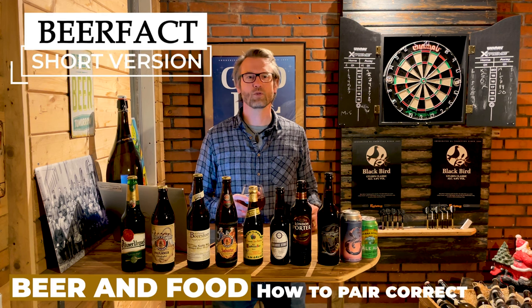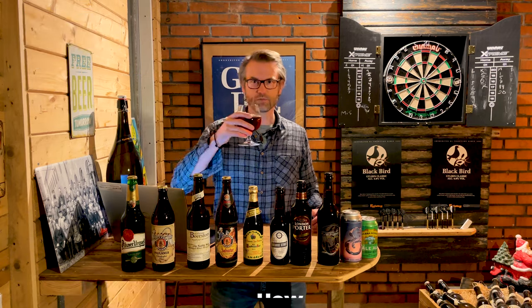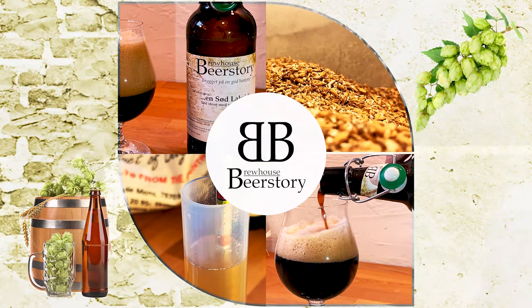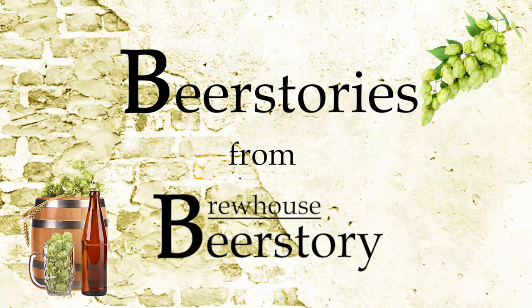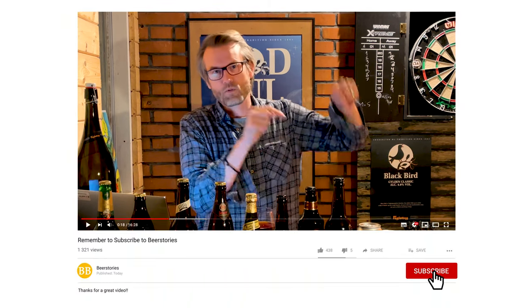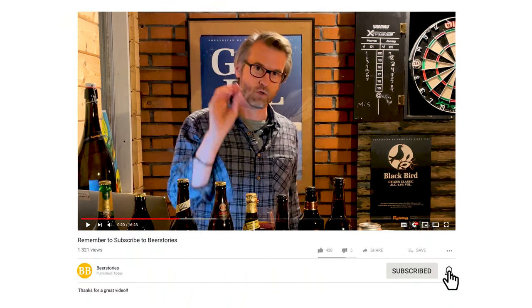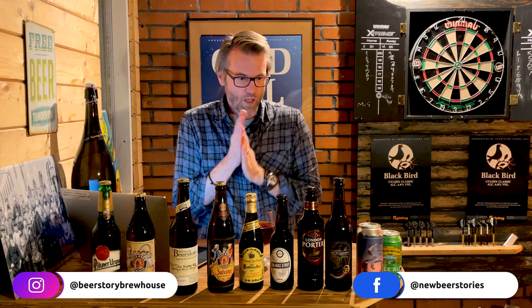Welcome to Beer Stories from Beer Store Brewhouse. This video is about how to pair your beer to food. If you don't want to miss any videos from Beer Stories, please click like and subscribe down in the corner. You get the newest videos in your YouTube feed, and you help the channel out as well. You can also find me on Facebook and Instagram.